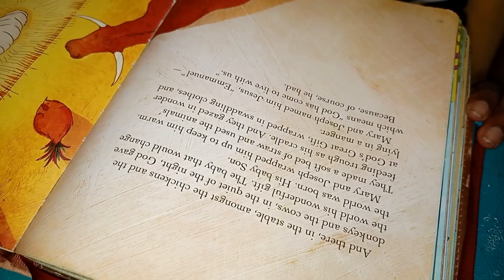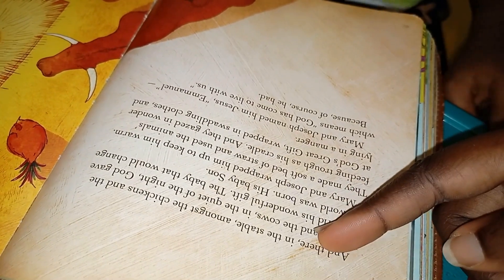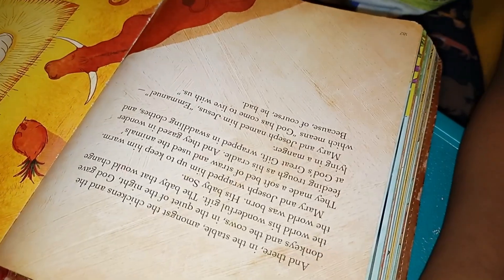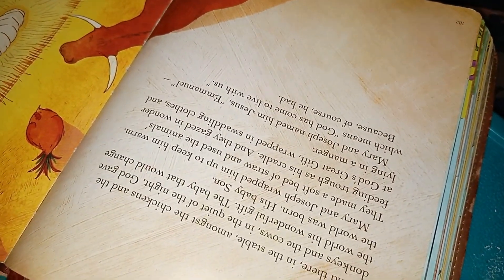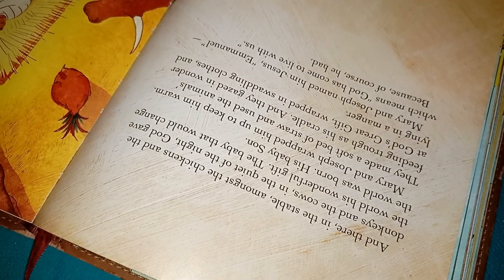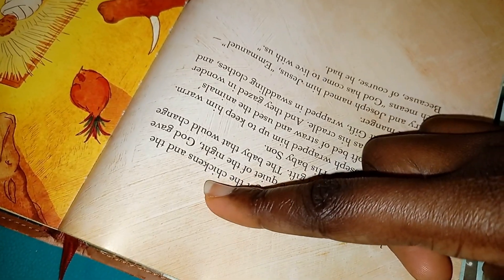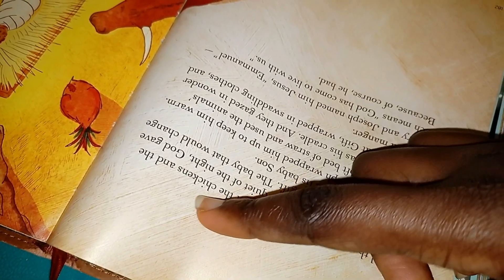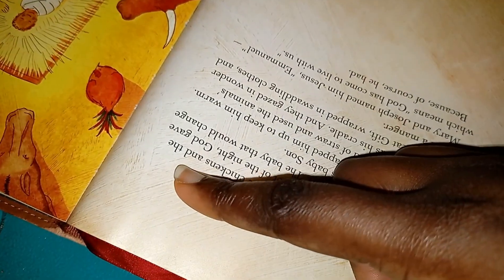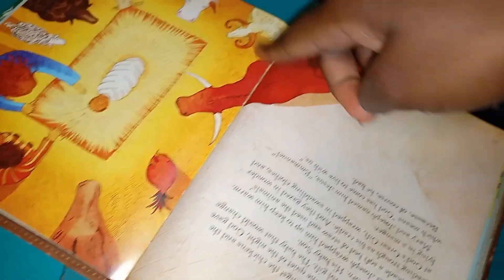Read for me by yourself now. Let's see — what's the first word? Okay, continue. Try it — I'm sure you can. Try 'stibble'... 'amongst'... what? Try and pronounce it — I'm sure you can. It starts from 'chi-chi'... I see. So it's 'chickens'?